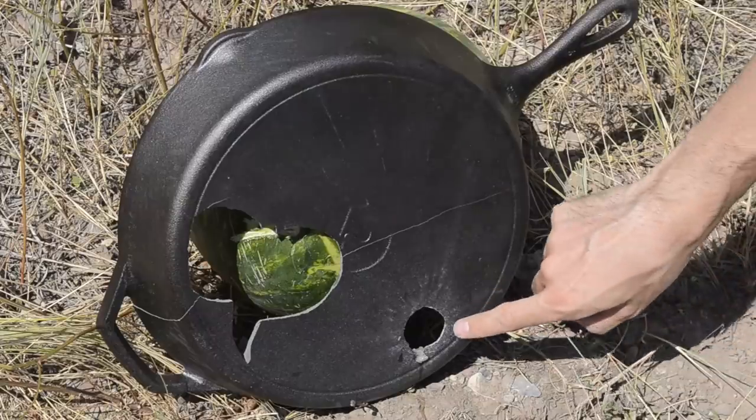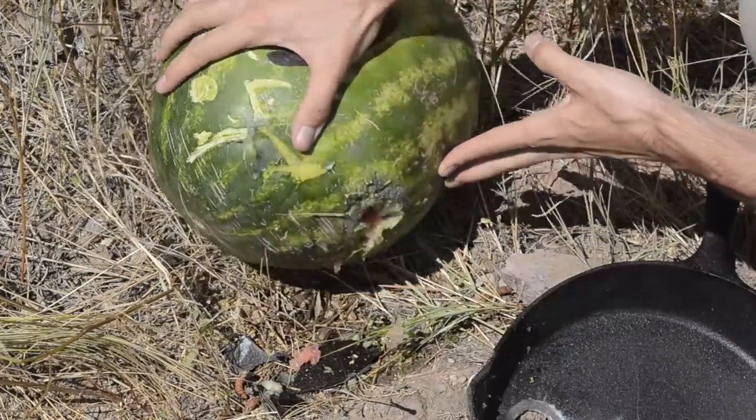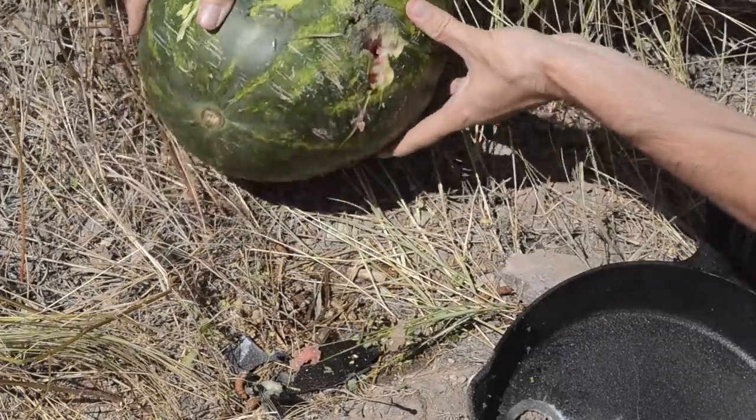I can already tell we have more penetration. Our watermelon friend isn't feeling so good now — looks like the bullet must still be in there.